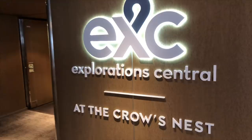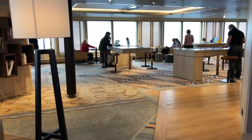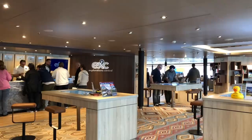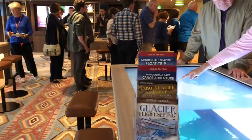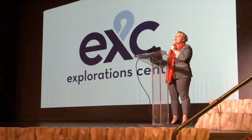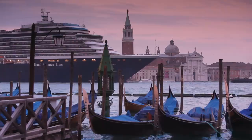Holland America has extensively re-looked at the way they deal with excursions and created a new umbrella called Explorations Central. They've taken over the Crow's Nest and converted it to what's known as EXC Central. You have EXC Guides — staff at a desk who help you understand the destination and give tips for self-exploration. There are interactive tables, leaflets about excursions and attractions, and books about destinations. EXC Talks cover the destination and its history; EXC Encounters bring local entertainers or craftsmen on board for cultural immersion. On the TV, the EXC channel features highlights of ports you're visiting and destination-linked documentaries.